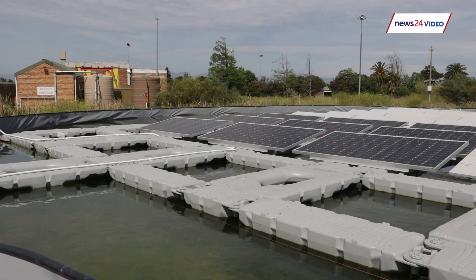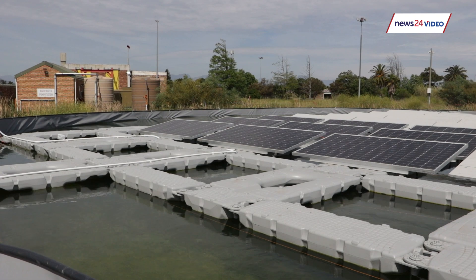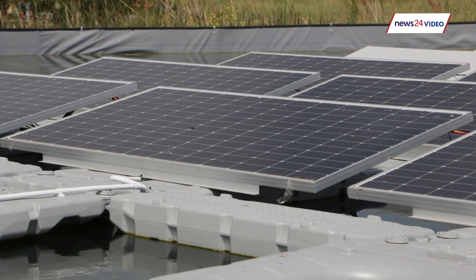where you can actually now float a solar plant onto a water body. So you're generating electricity whilst covering your water, so saving on evaporation, as well as cooling the panels down which essentially generates more electricity through the panels.